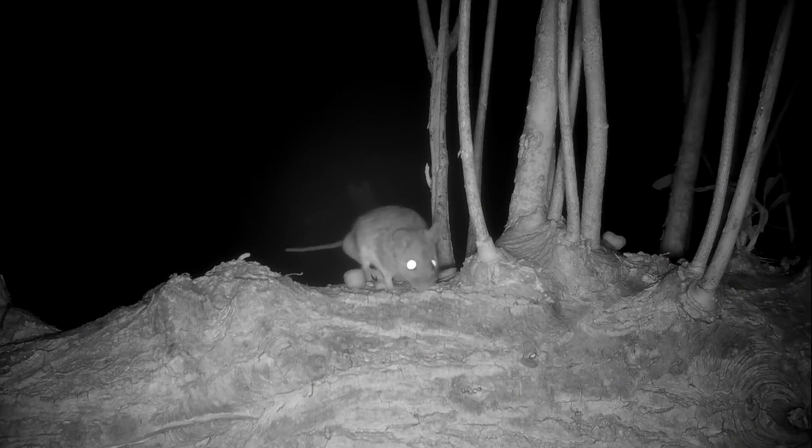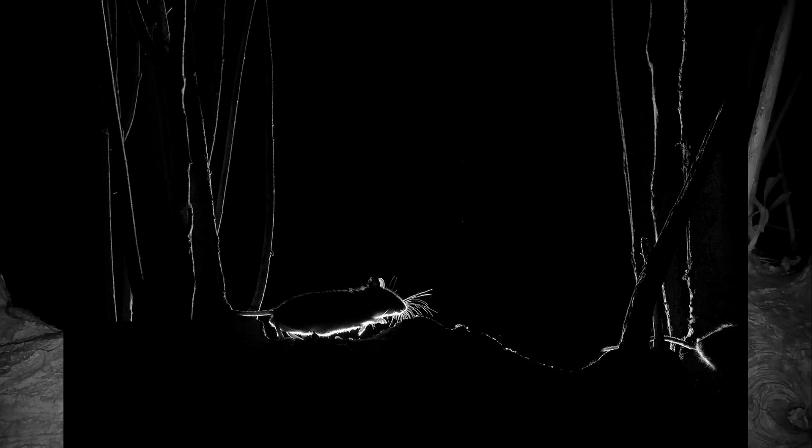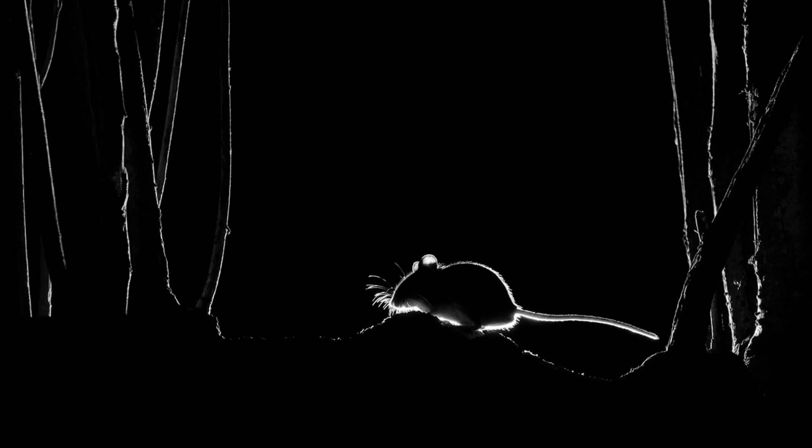Over the course of the next couple of nights I managed to capture a couple of images of the mice that came close to what I had in mind. But then finally on the third night I got exactly the shot I was after. In this shot the mouse was captured in the perfect position, and as there was very little colour in the image I decided to convert it to black and white.